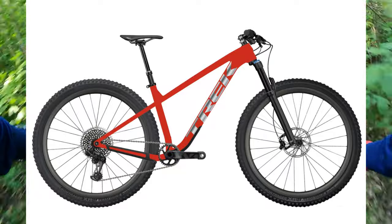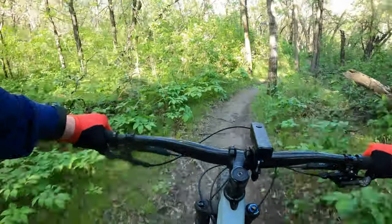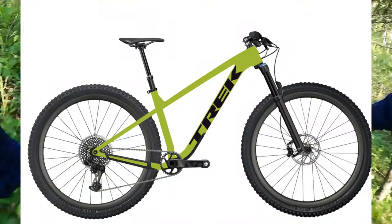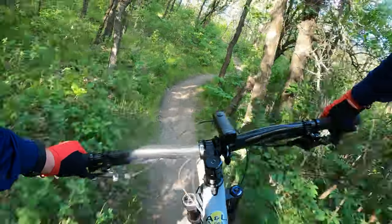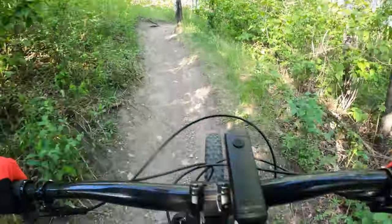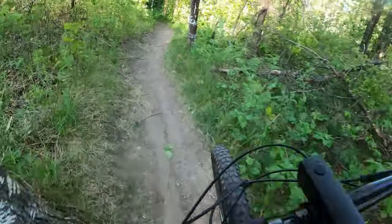I have no idea what the pricing is going to be yet. I found this on bicyclestore.mx, which I think is some Mexican or Spanish website. But the Roscoe 6 has had some major changes, and it's made it significantly better than what it was.